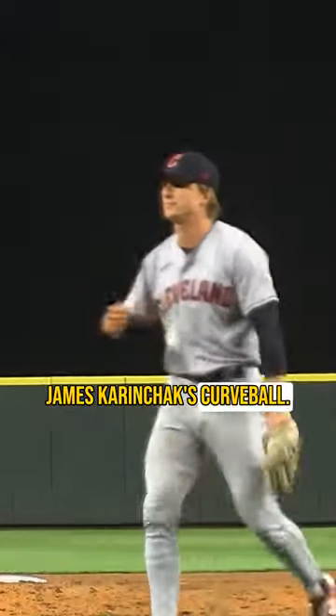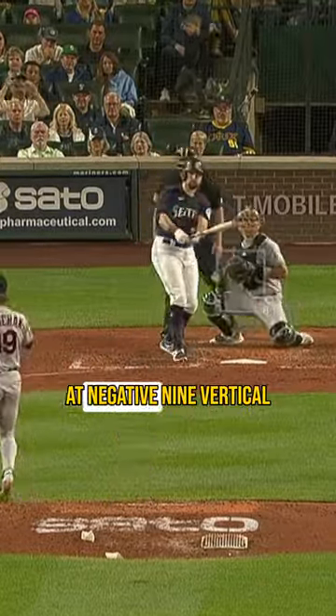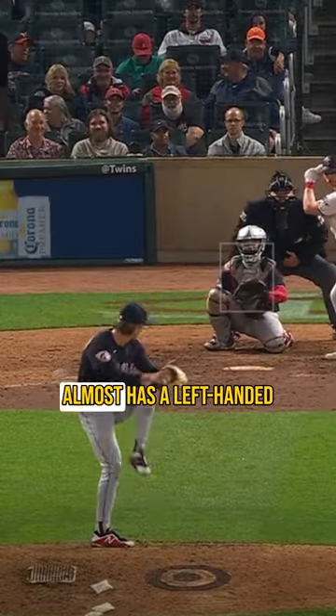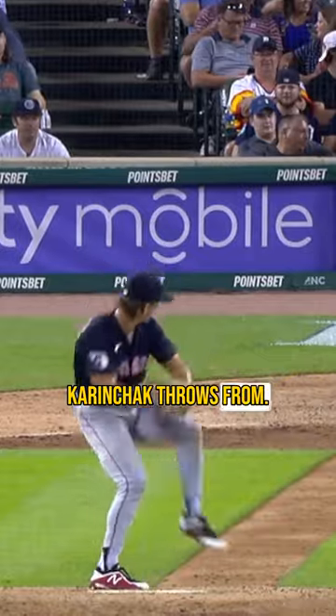Our first outlier pitch of the 2022 season is James Karinchak's curveball. Karinchak throws his curveball at 83 miles an hour at negative nine vertical and positive two horizontal, to the right side of that zero line. This is unique because it almost has a left-handed curveball profile, and you can kind of see that with how high of a slot Karinchak throws from.